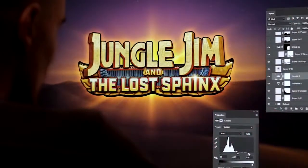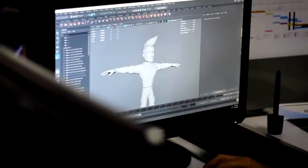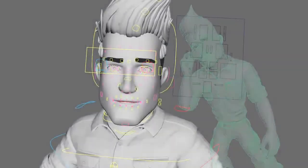Stormcraft Studios is very excited to launch this long-anticipated sequel, Jungle Jim and the Lost Sphinx. Jim was modeled and re-engineered from scratch in 3D in order to give the rig as much movement potential and of course personality as possible.